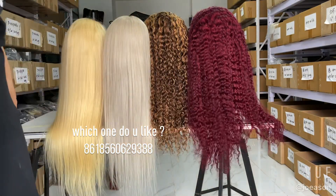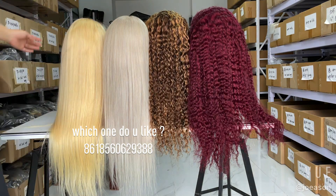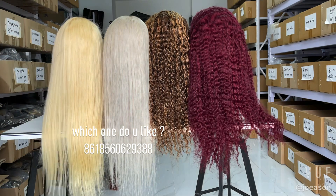All of them are both in stock. If you need it, please DM or WhatsApp — I can send it immediately after you pay.